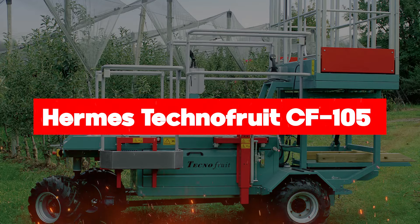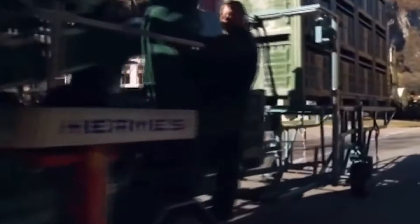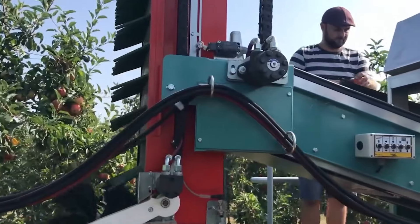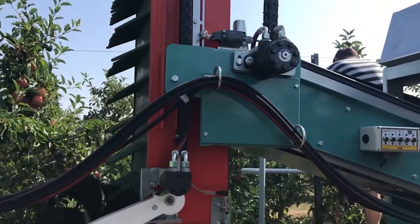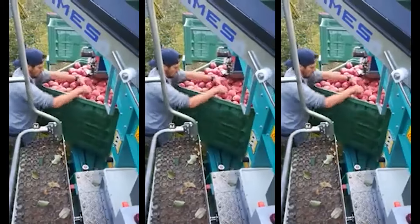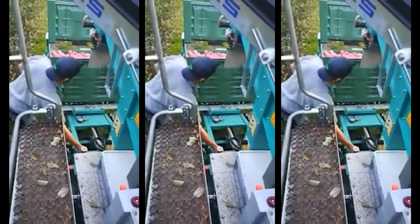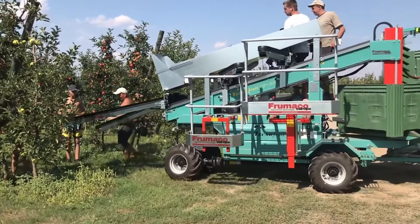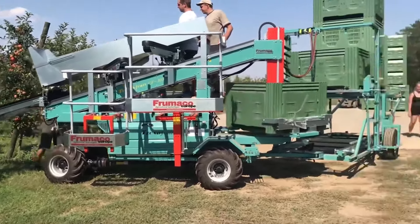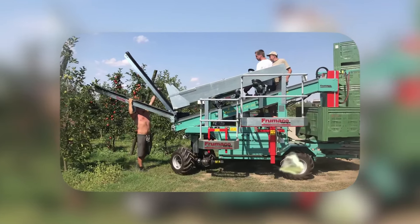Securing the sixth spot is the Hermes Techno Fruit CF105, a compact fruit-picking machine designed for plants with inter-row spacing ranging from 10 to 13 feet and a maximum plant height of 12 feet. This innovative machine offers a rich standard equipment package and a comprehensive range of accessories, providing modern fruit farmers with customizable solutions. Featuring four side platforms, it enables three levels of harvesting, accommodating up to six workers comfortably while ensuring maximum ergonomics. With its compact design and customizable features, this machine redefines efficiency and convenience in modern fruit farming.